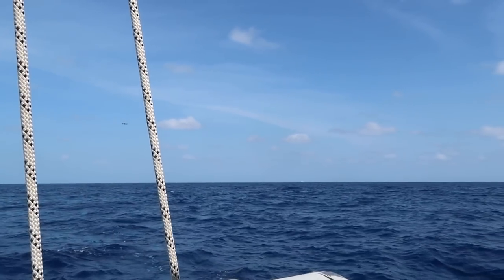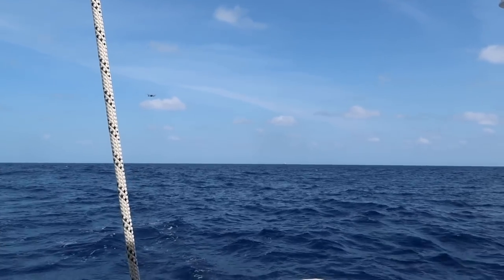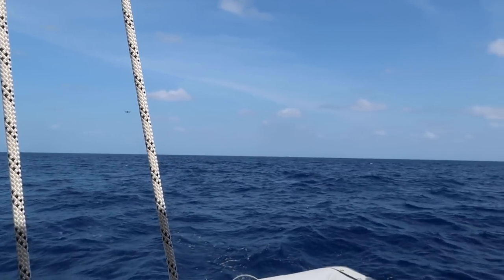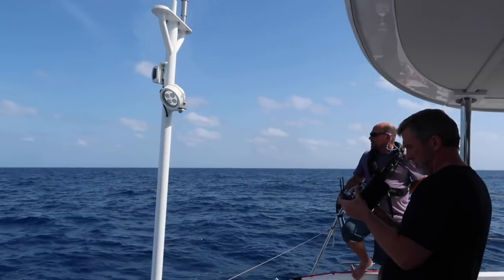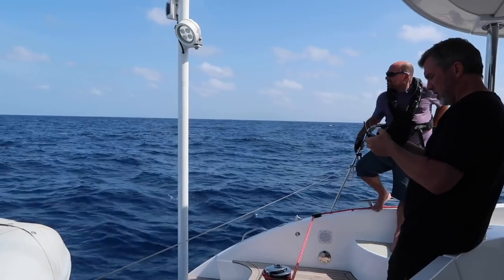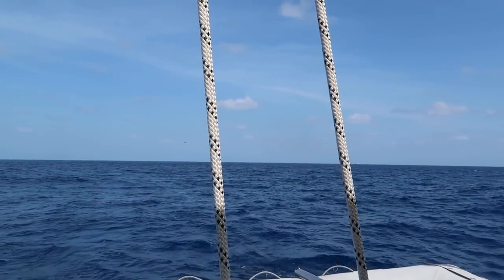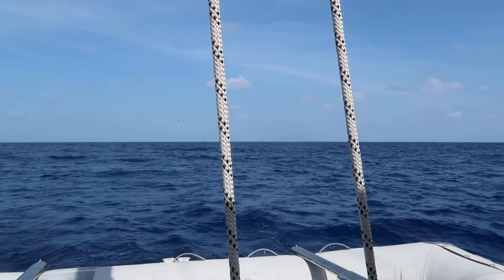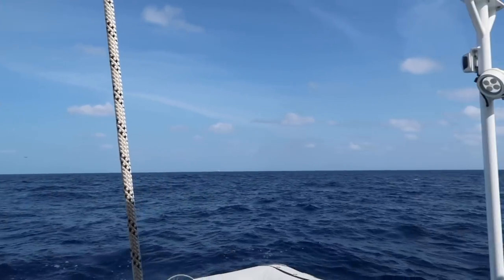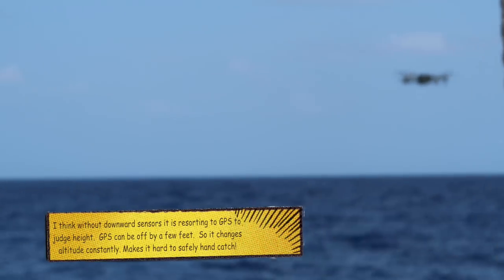Two additional problems: as I try to fly towards the boat, the Mavic Pro seems to just be going up and down all on its own. We're not sure if that's due to the waves or because the downward sensors are off. While the phone still works, I put it in tripod mode hoping for more minute maneuvers — unfortunately in tripod mode it wasn't fast enough to keep up with the boat. So I switch back out of tripod mode into regular mode. It's a little close to the water, a little higher, a little to the right.